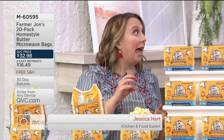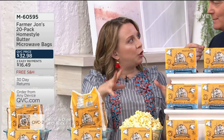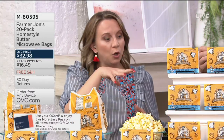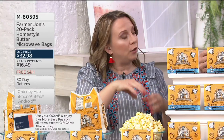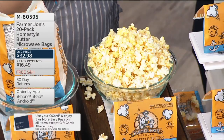It's our newest flavor from Farmer John's, and it is that quintessential nostalgic experience that you have making homemade popcorn. Stove top — the popcorn pops, you melt the butter, you drizzle it on top, you add some salt. In this case, we have sea salt. It enrobes the popcorn, and it's really that nostalgic homemade flavor.